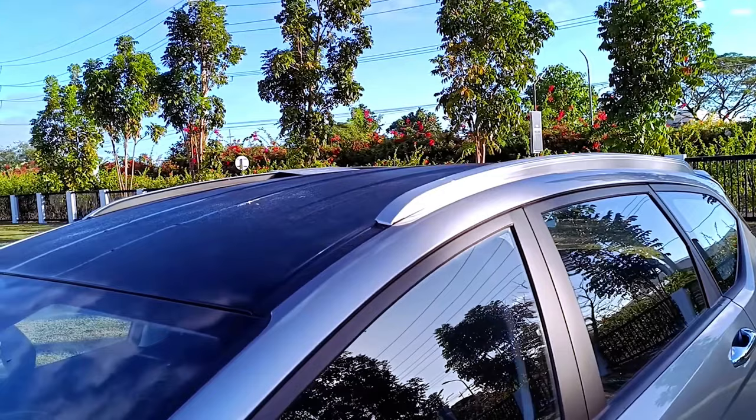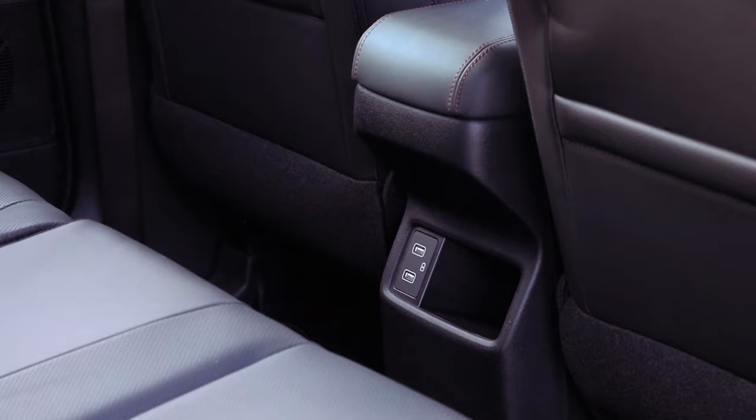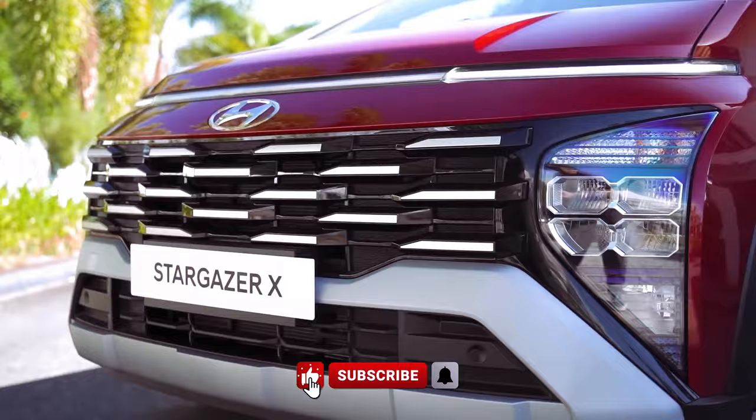With its sleek design, comfortable interior, and advanced technology features, the 2024 Hyundai Stargazer X stands out as a worthy contender in the competitive SUV market, catering to drivers looking for a balance of performance, economy, and value.